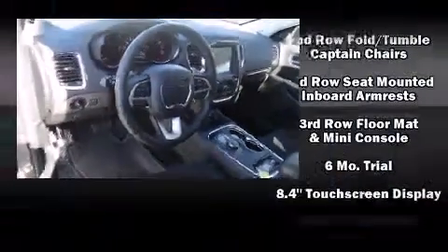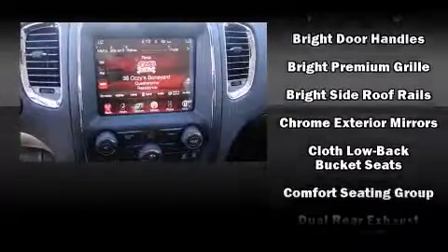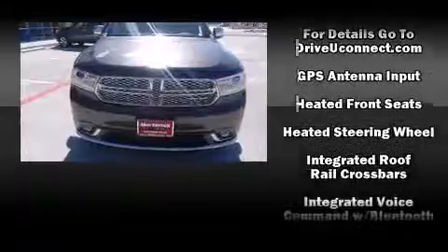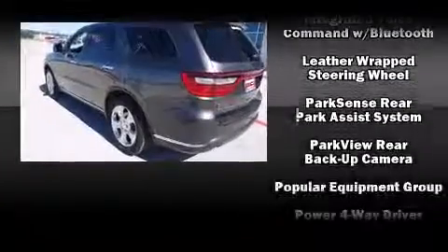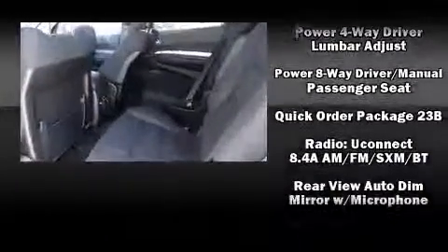Dodge ensures the safety and security of its passengers with equipment such as dual front impact airbags, front side impact airbags, traction control, brake assist, anti-whiplash front head restraint, ignition disabling, an emergency communication system, and four-wheel disc brakes with ABS.